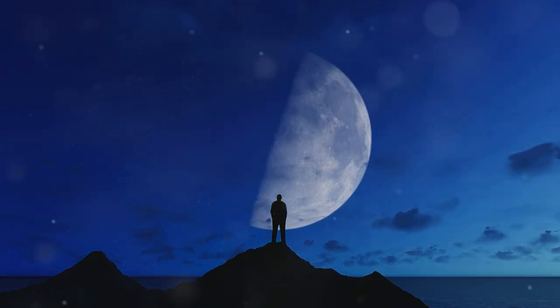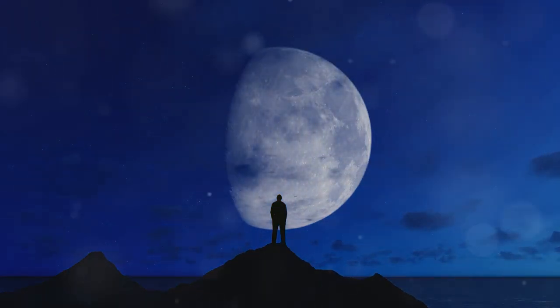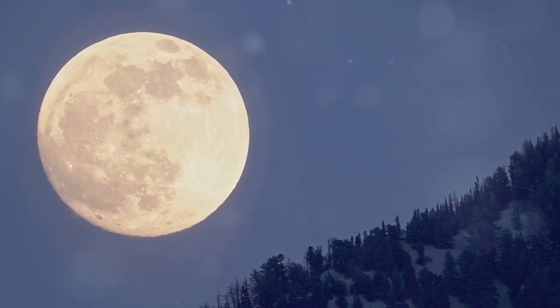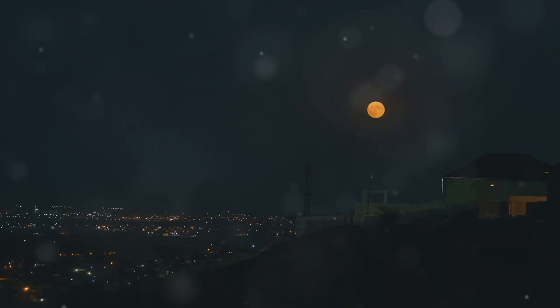The moon illusion has been baffling scientists for thousands of years. It's an illusion that has left everyone from the worlds of philosophy and science perplexed. But why does the moon seemingly appear larger when it's rising or setting?